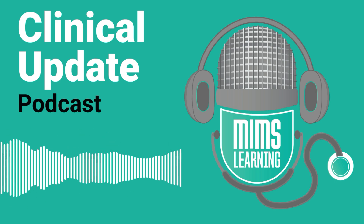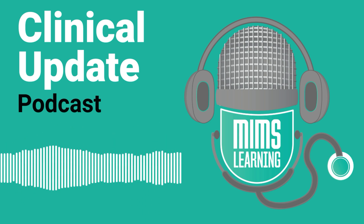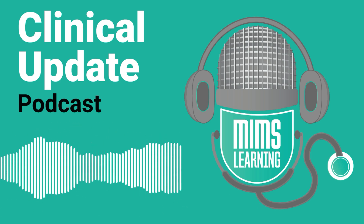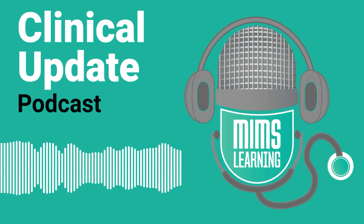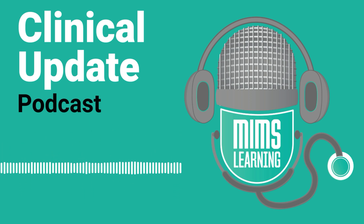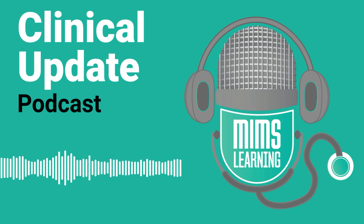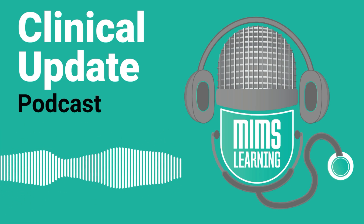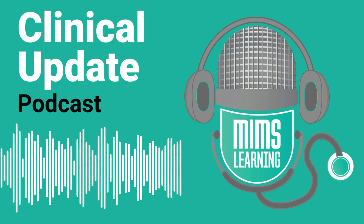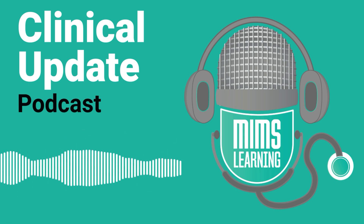I'm delighted to have with me today Dr. Farna Sharif, an award-winning resilience trainer for GPs, former medical director with a GP background. She recently hosted a webinar for us about resilience and well-being which encouraged a lot of participation. Welcome, it's great to have you with us today.